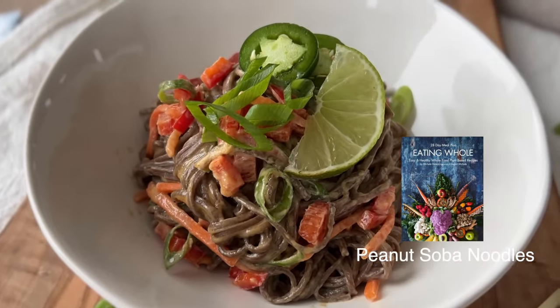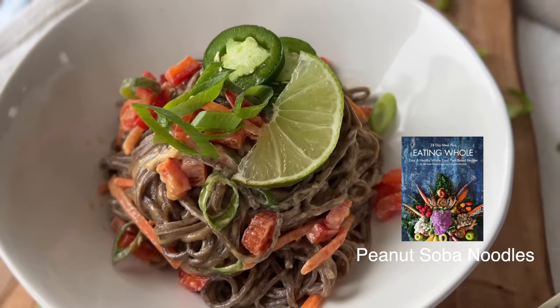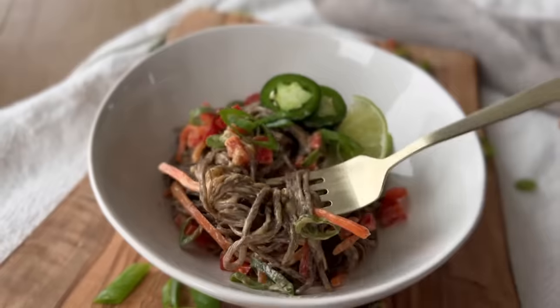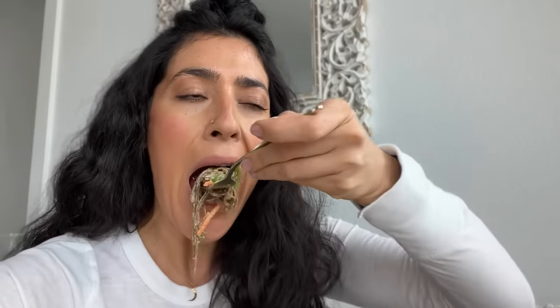For lunch today I'm trying the peanut soba noodles out of the Eating Whole cookbook by A Vegan Michelle — she has great recipes. Her book is in the bundle. I'm also going to eat a bowl of vegetable soup I made the other day because I'm still hungry and just need more volume.